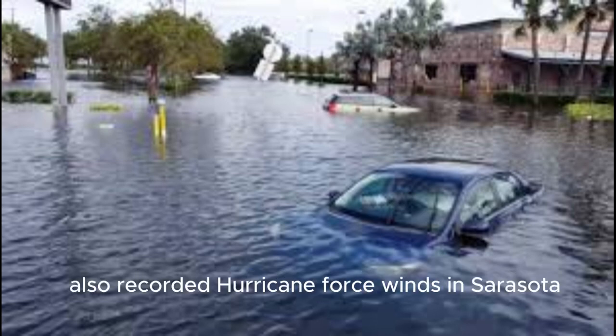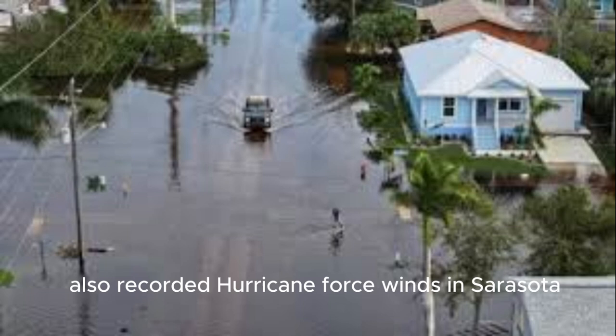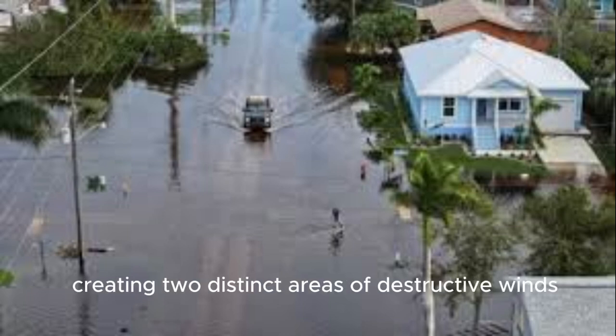Weather gauges also recorded hurricane-force winds in Sarasota, south of where Milton made landfall, creating two distinct areas of destructive winds.